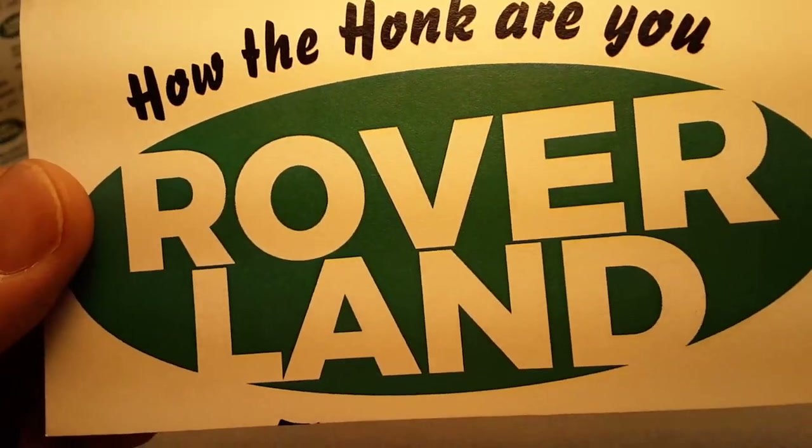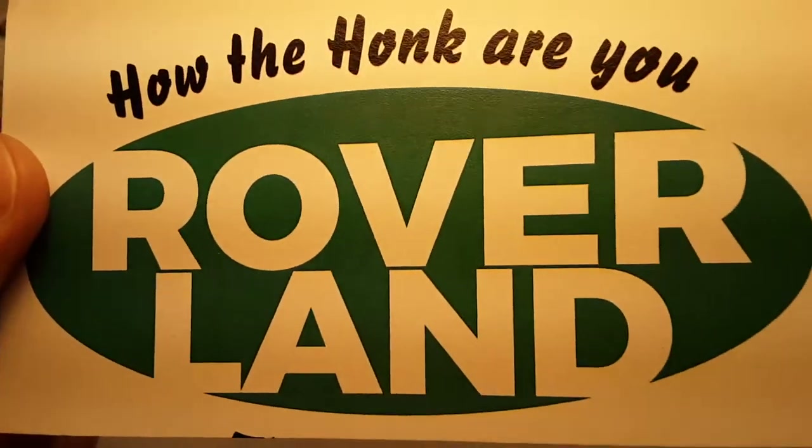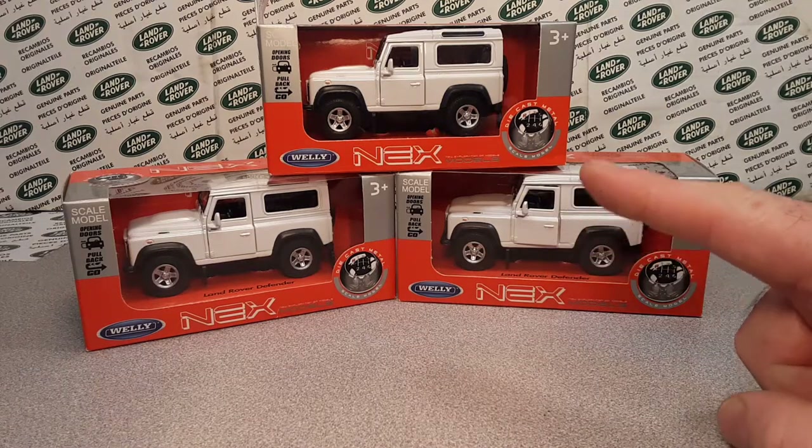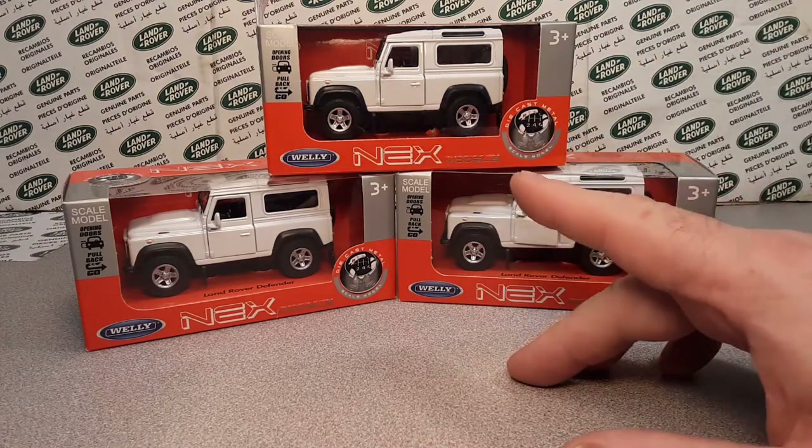Ha ha ha! G'day, g'day! How the honk are ya? Welcome to Roverland! This is your friend Dan O! And what have we got here on Roverland today?